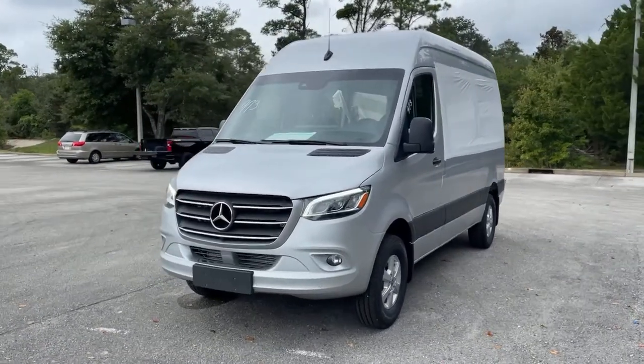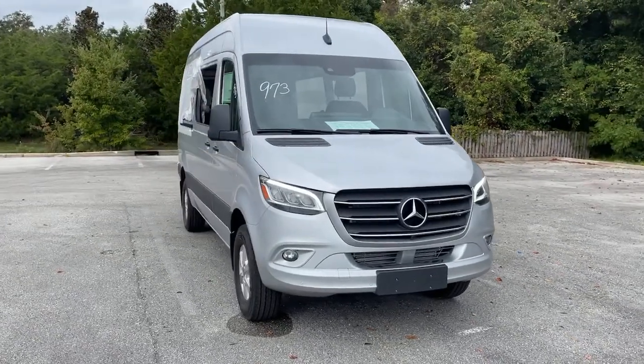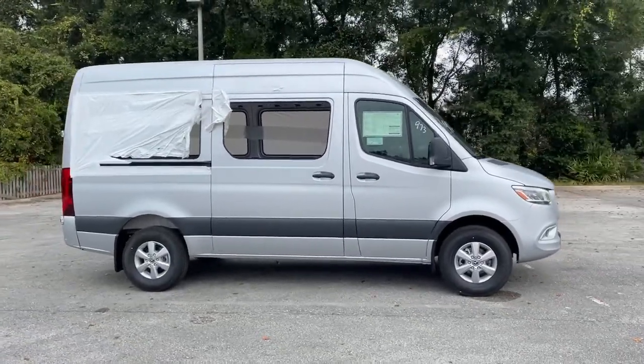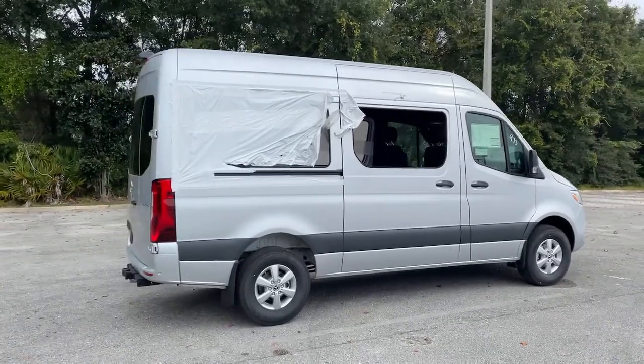You will love the features of this 2021 Mercedes-Benz Sprinter. This vehicle still has fewer than 5,000 miles on the clock, so it won't last long. This masterfully engineered Mercedes-Benz Sprinter is ready to become your partner in business or recreation.